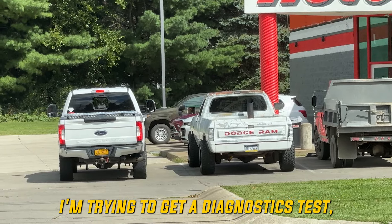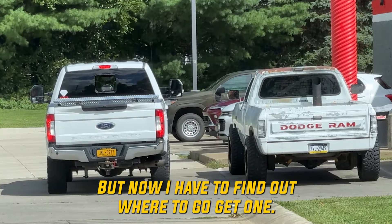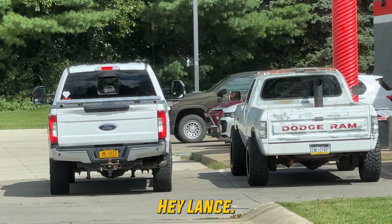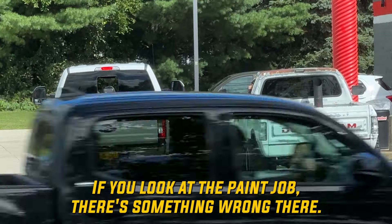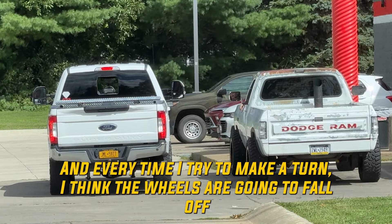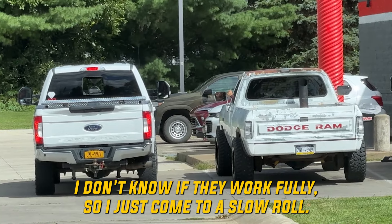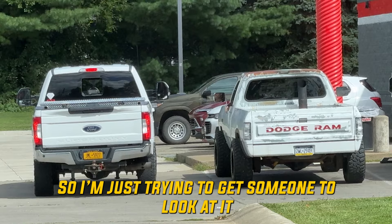I'm trying to get a diagnostics test but they won't give me one, so now I have to find out where to go get one. I'm Lance. Trying to get someone to do a rundown of the truck. If you look at the paint job, there's something wrong there. And every time I try to make a turn, I think the wheels are going to fall off. And the brakes — I don't know if they work fully, so I just come to a slow roll at the stop sign. I'm just trying to get someone to look at it.